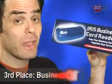In addition, it's time to clear out the old inventory and make room for the new, so we're giving away this business card scanner to whoever takes third place.